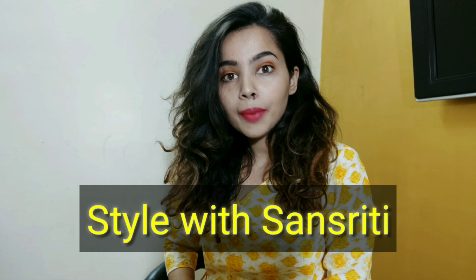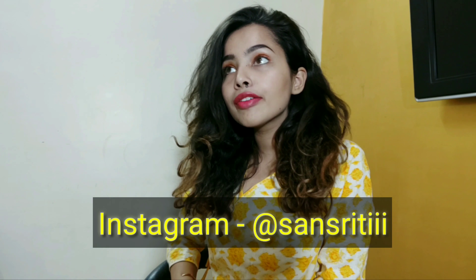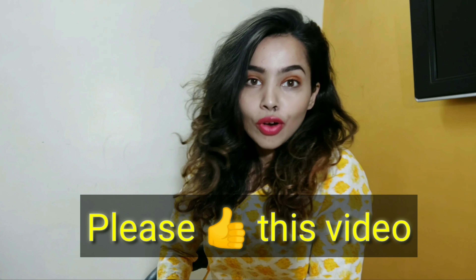Hey guys, this is Sanskriti Mishra and in this video I'm going to give you a mini Nykaa review. I have shopped from the Nykaa app a number of times but I have never actually bought any products of the Nykaa brand. So this is my first time trying Nykaa products and I thought let's give you a sort of mini review of what to expect when you are buying Nykaa lipsticks and Nykaa nail polish.